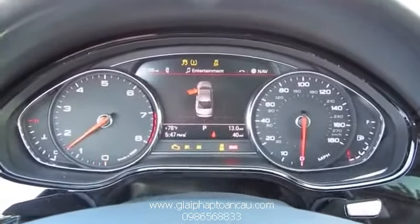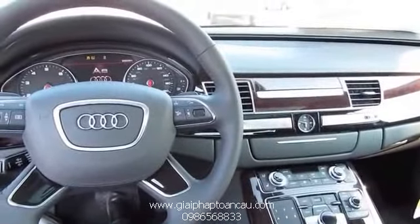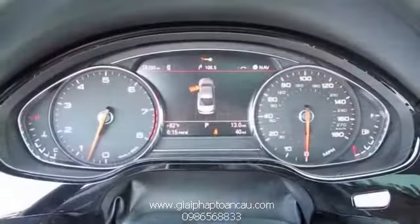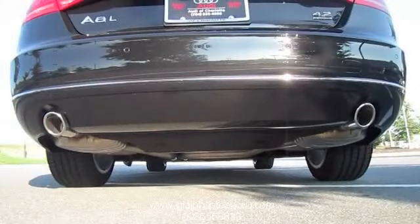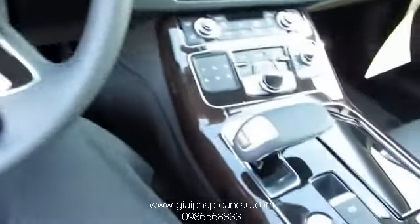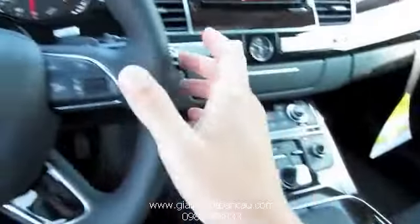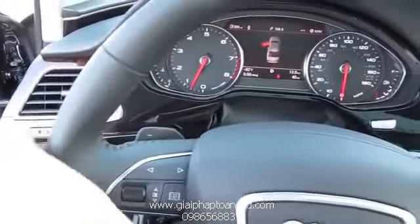It does have push-button ignition — just put your foot on the brake and hit the button to start. This vehicle is controlled by an eight-speed shiftable automatic transmission. You can keep it in drive or sport mode, and it's capable of being put into full manual mode where it's controlled by the paddle shifters on the back of the steering wheel.